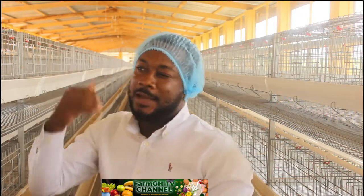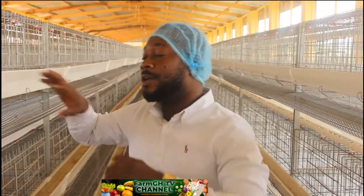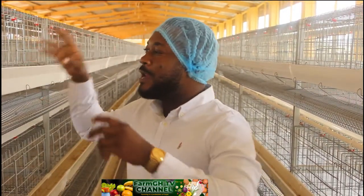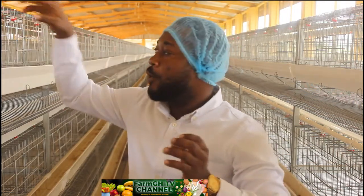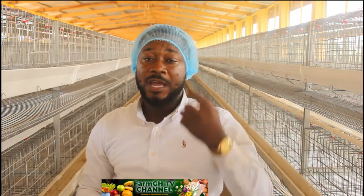In battery cage, birds don't come into contact with droppings or water as much, and many things are kept limited. In case of a disease outbreak, the birds are confined — if five are in a cage and a disease breaks out, we can identify those birds, take them out for treatment, or send them to the sick bay. Those are key advantages of the battery cage system.